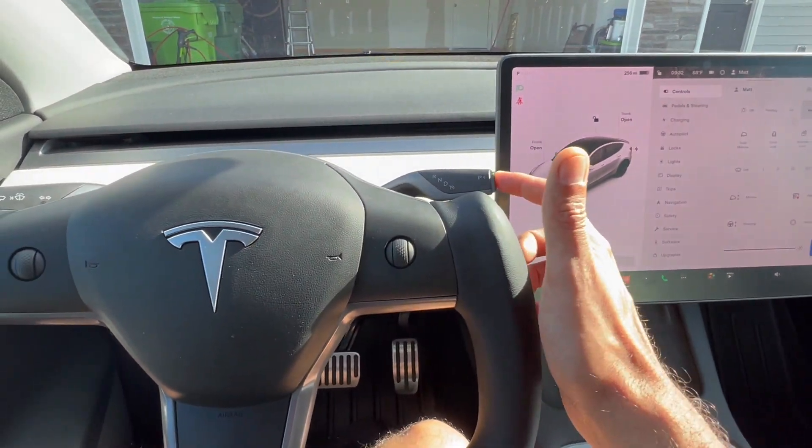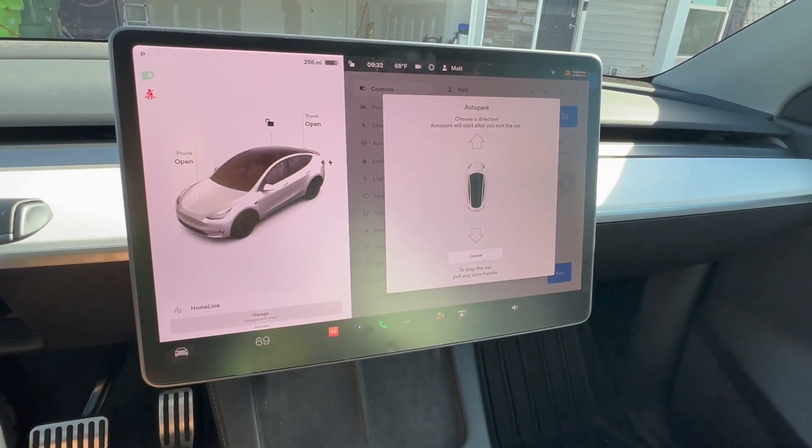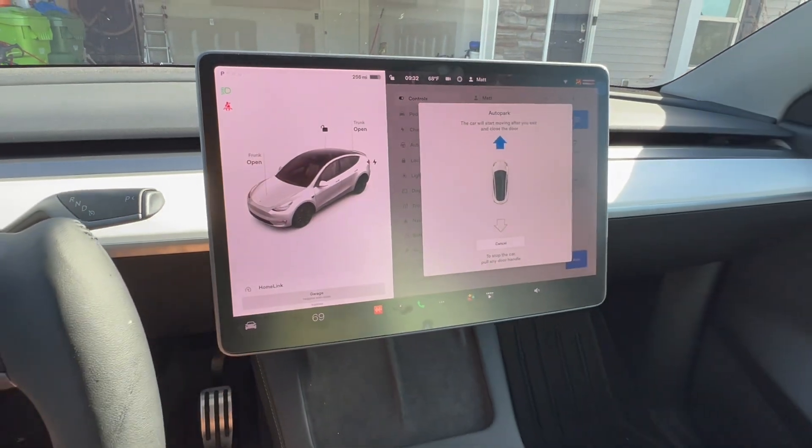All we're going to do is double-tap on the park button, and it'll ask you whether you want to go forward or backward. It works out perfectly if you want to back your car into the garage, but for us we're going to go forward.